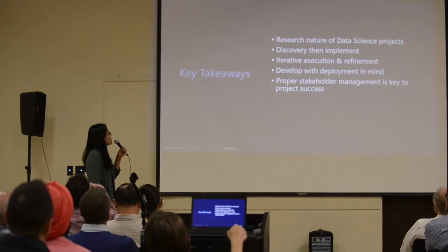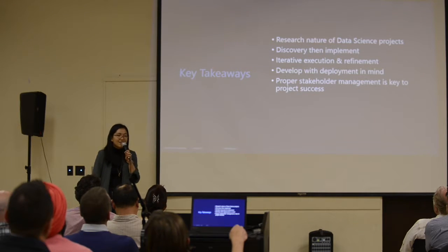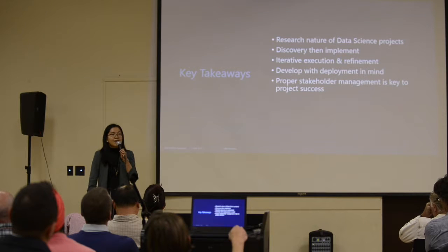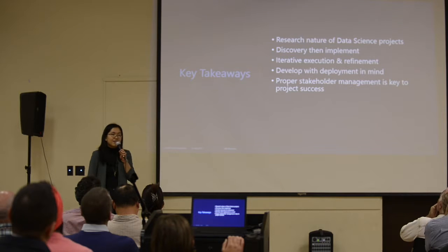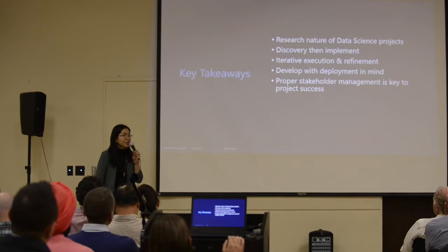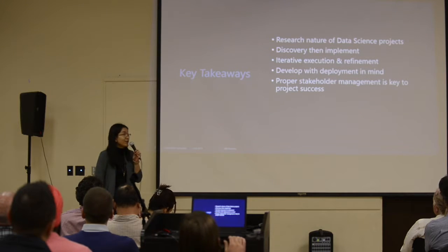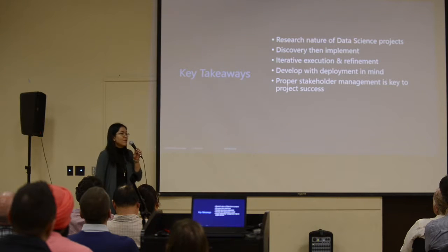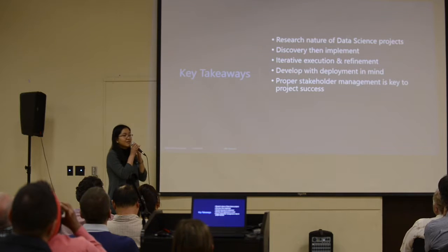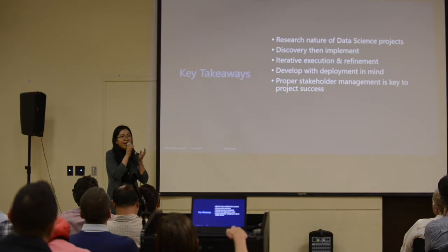I want to point out a few key takeaways from this presentation. The first is the uncertain and research nature of data science projects and its implications for delivery. I also want to talk about a delivery approach — discovery then implement, or discovery then execute — iterative execution and refinement during development, developing with deployment in mind, and how to properly manage stakeholders and set expectations.